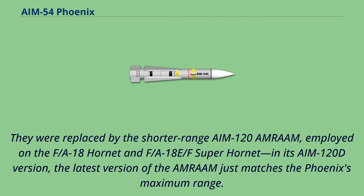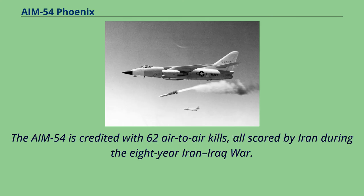They were replaced by the shorter-range AIM-120 AMRAAM, employed on the F/A-18 Hornet and F/A-18E/F Super Hornet. In its AIM-120D version, the latest version of the AMRAAM just matches the Phoenix's maximum range. The AIM-54 is credited with 62 air-to-air kills, all scored by Iran during the eight-year Iran-Iraq War.